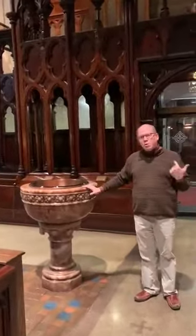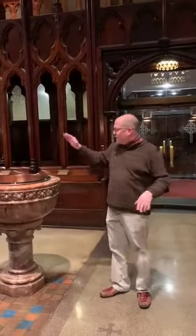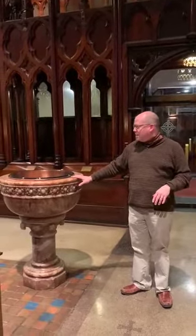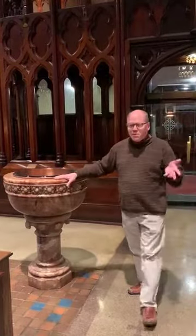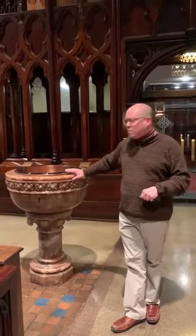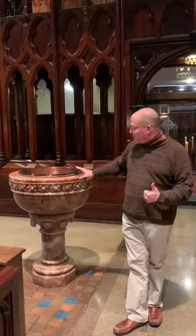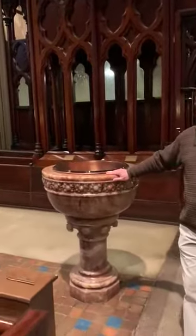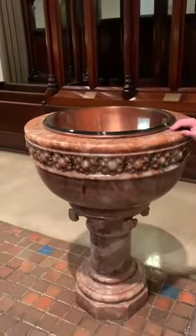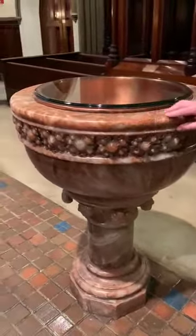We're going to begin here in the center with our baptismal font. The font is here near the front doors of the church, symbolically our entrance into the church physically and spiritually. It's considered liturgically appropriate these days to have the font very close to the front doors. This is at least the third font in the church. This one came from Church of the Messiah in Alneville when Church of the Messiah merged with Grace Church in 2006.